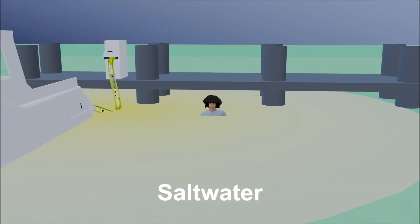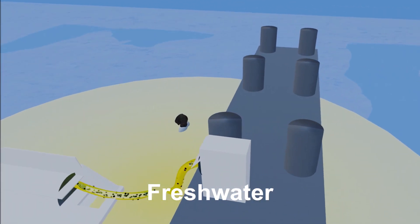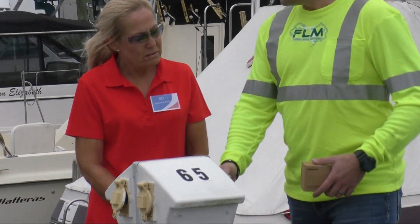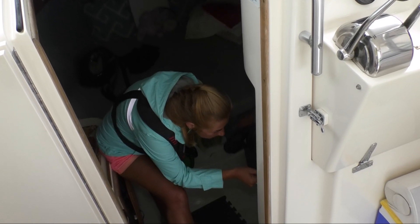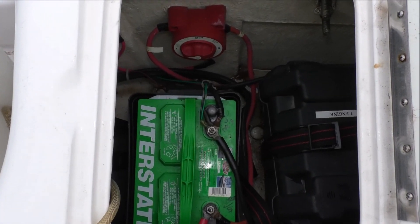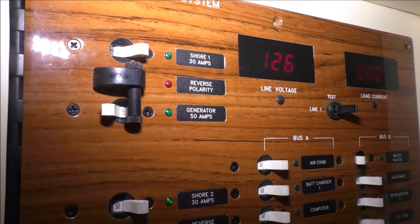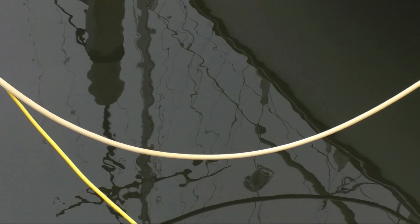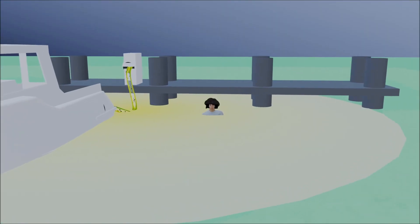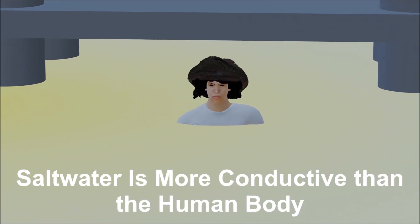ESD is far more likely to occur in freshwater than saltwater. In freshwater, the body is a better conductor of electricity than the water itself. Note that 12-volt direct current or DC electricity will not cause ESD, nor will 120-volt current from a boat's generator, unless another boat with an electrical fault is sharing the generator's electricity by means of a power cord. In saltwater, electricity does not cause ESD because saltwater is more conductive than the human body.